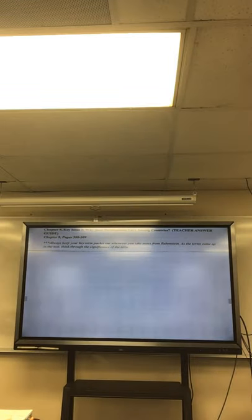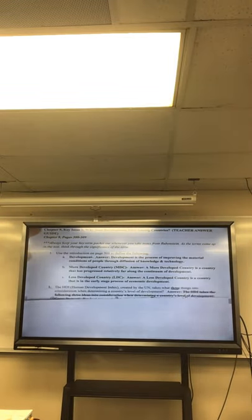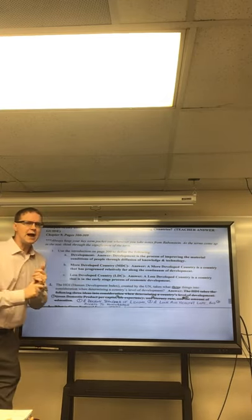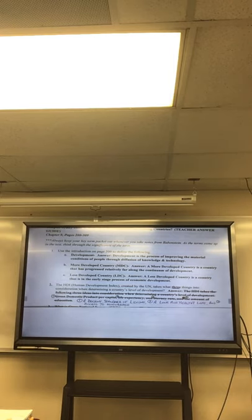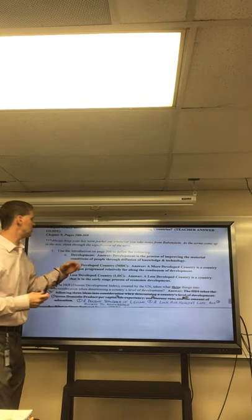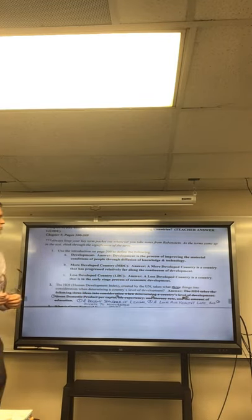Let's look at questions one and two. We have some definitions here — go ahead and highlight these. These are the basic definitions where we're starting the chapter. Development is the process of improving the material conditions of people through diffusion of knowledge and technology.